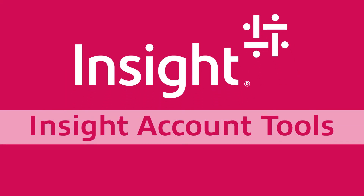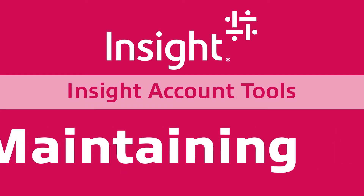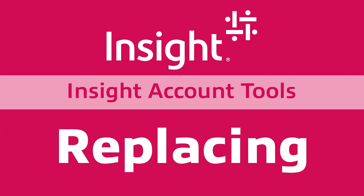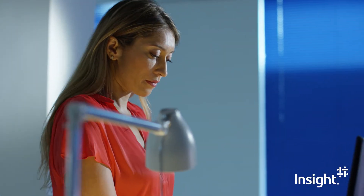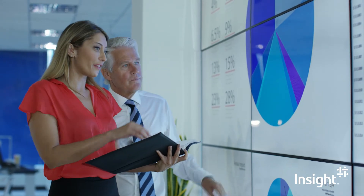Insight.com gives you a robust collection of tools that simplifies the process of procuring, maintaining, and replacing technology solutions. With an insight.com account, you get a customizable solution that lets you manage everything in a single view.